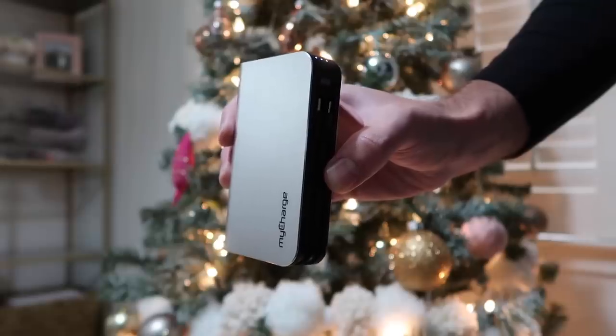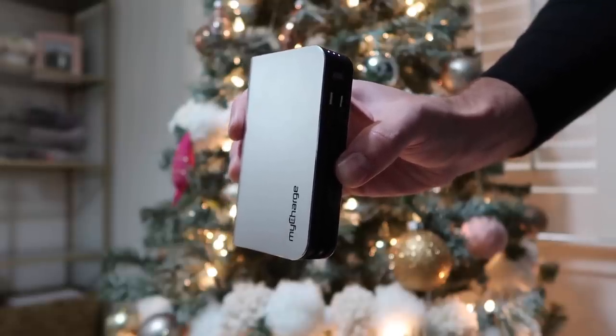It also has built-in cords for both iPhone and Android — there is an iPhone option you can buy. It's got a light indicator that tells you when it's fully charged. On an Android I can charge it about three to four times on a single charge. It's ideal to take when traveling — very convenient having the cords and plug built in so you're not looking for extra items.